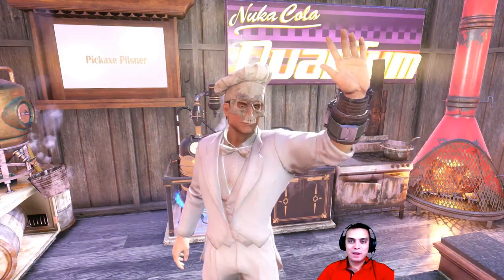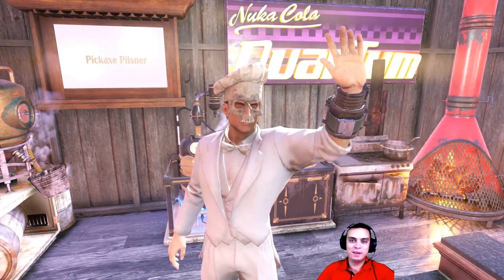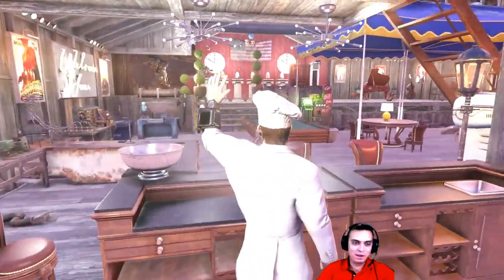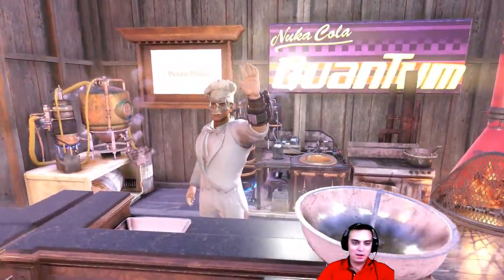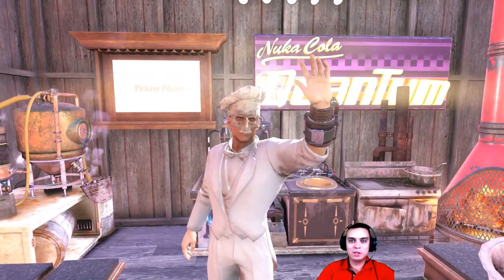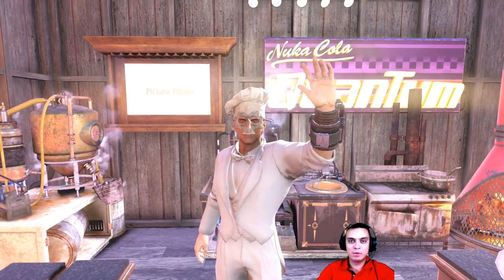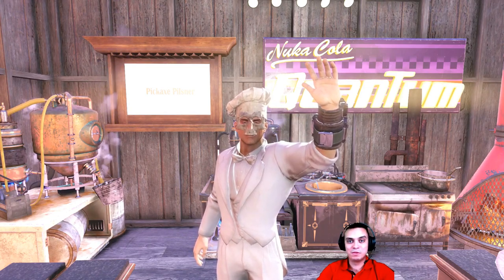Hey, what up Z-Clan and everybody else, welcome to my Fallout 76 100% outfit find video. In today's video we're gonna cover the chef hat. Remember, if you come to the location and it's not there, just server hop and it will be there. Also, if you already picked it up you will not be able to pick it up within 24 hours. So let's stop wasting time and jump to the first location.